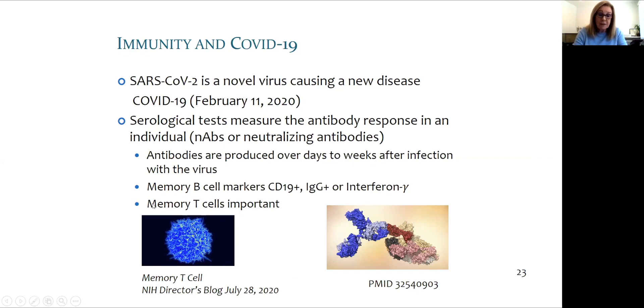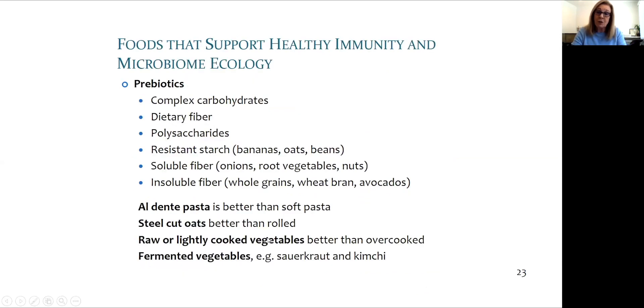Tests to detect viral particles can tell if you have an active infection even in the absence of symptoms. Serological tests can detect a response to a viral infection. There is an interaction between T and B cells, and memory T cells are thought to play an important role in recovery and immunity. It is the neutralizing antibodies that are most important, especially in terms of a vaccine — they need to be neutralizing, not just any antibodies.